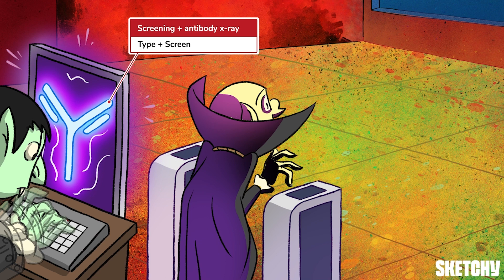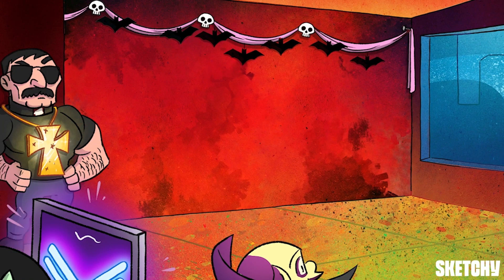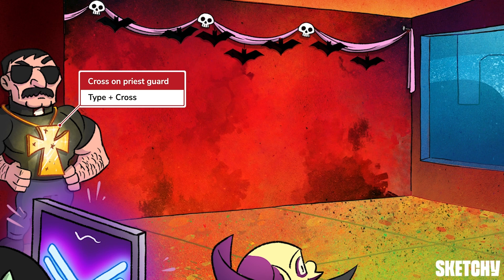Turns out the whole vampire-and-mirror thing works for x-rays too. Finally, the type and cross involves typing, screening, and then mixing the patient's blood with specific units of banked blood — this is called cross-matching, or cross for short, hence our security guard's big cross, because who makes the best vampire bouncer? A priest, of course, complete with holy water and garlic breath. A type and cross reserves the matching unit for that patient, so don't order one for everyone or there won't be any blood left in the hospital.